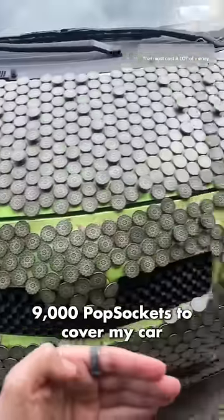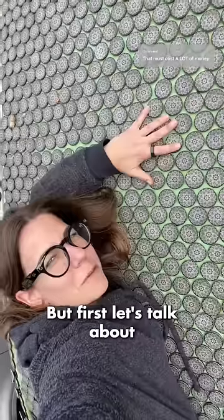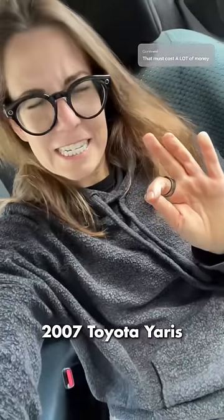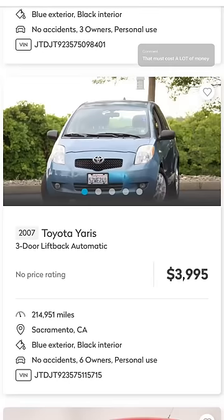9,000 popsockets to cover my car. How much did that cost? Okay, I'm gonna tell you precisely how much. But first, let's talk about the rest of the car. This is a sweet 2007 Toyota Yaris, which is worth about — I looked up — $4,000.